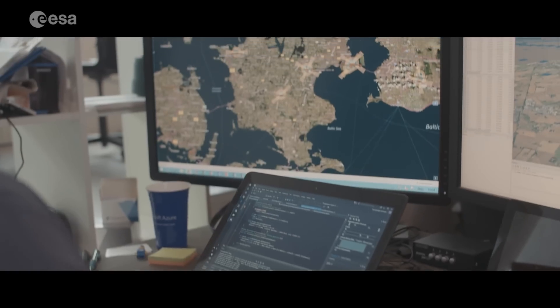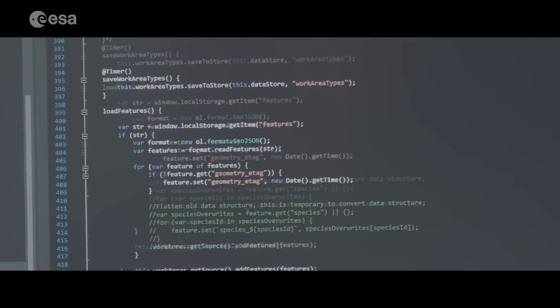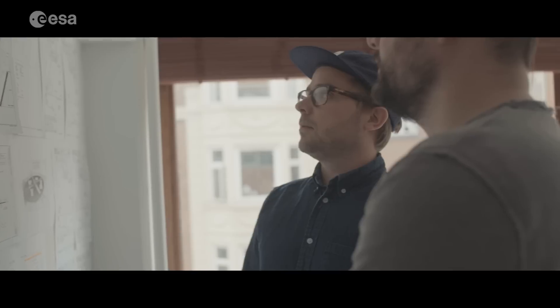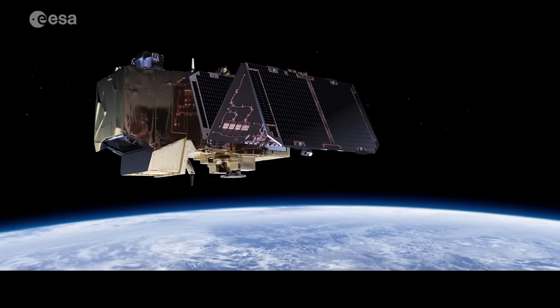By law, airports must do this in a 13-kilometer radius. The Ascend solution enables airports to comply with legal regulations, reduce costs, and increase flight safety.